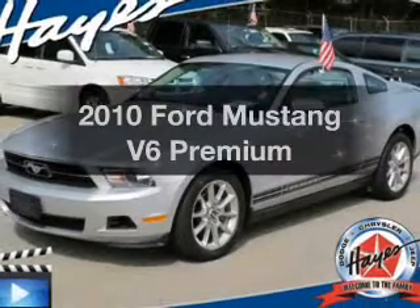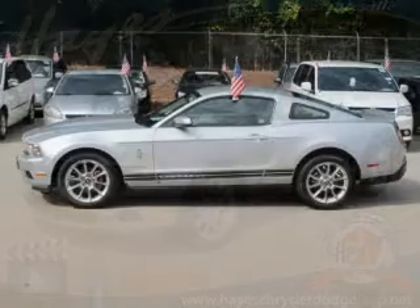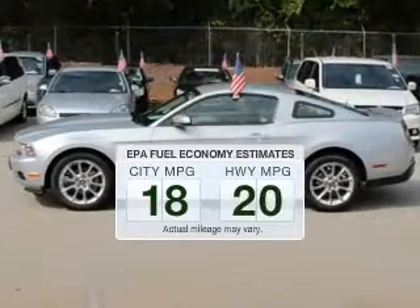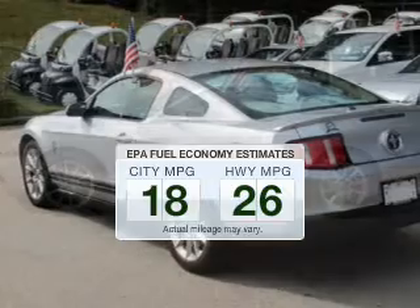Presenting the 2010 Ford Mustang. If you're looking for a first-rate auto, this one could be yours today. Save your money. Make less trips to the gas station to fill your gas tank when driving this fuel-efficient vehicle.